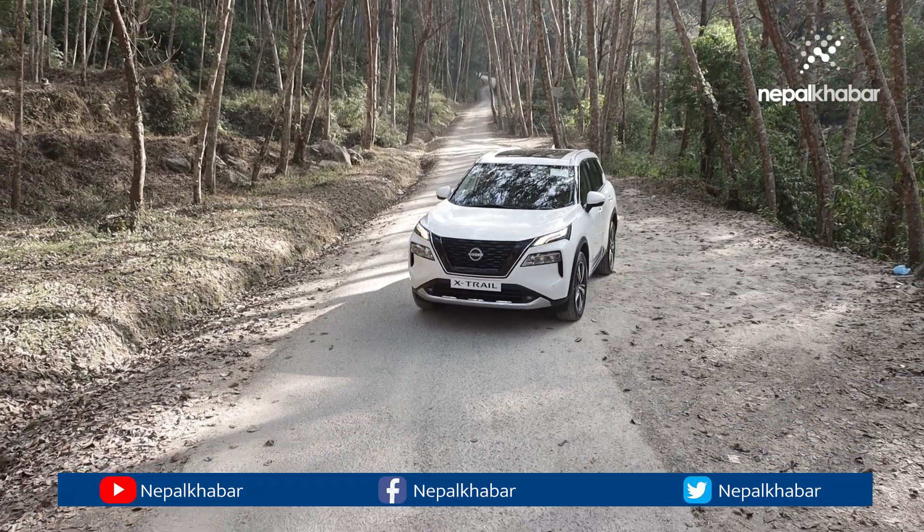Side sensors are also included. Available colors are white, silver, and mouse gray. The launching price is NPR 1,87,00,000. Discount is also available. Visit nepalkhabar.com for more details.